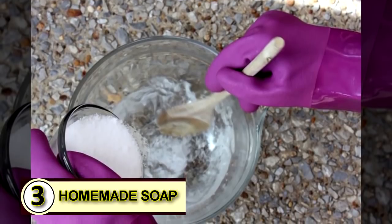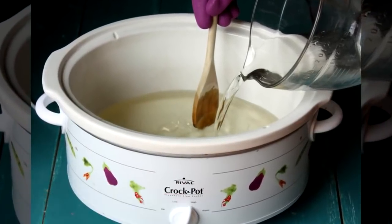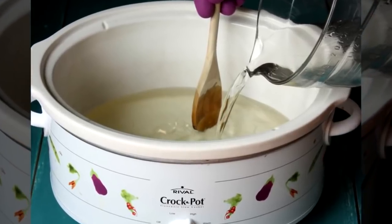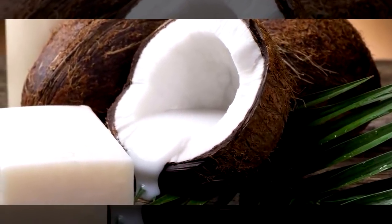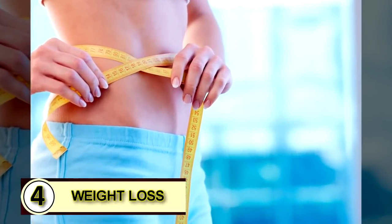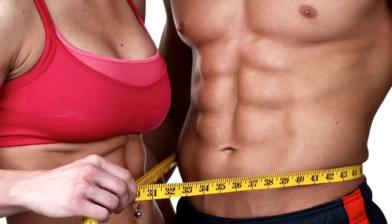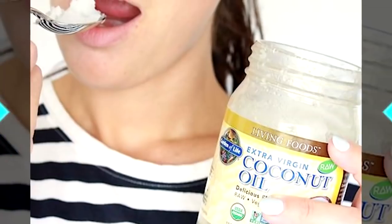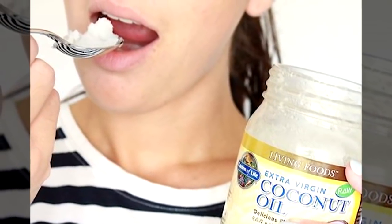Number three: make some homemade soap. Coconut oil serves as a wonderful, pure base that can simplify ingredients, add hardness to soap, and will help break down grease and other oils. Number four: use coconut oil for weight loss. The easiest way to start is by eating it by the spoonful. Use a small amount until your body gets used to it.